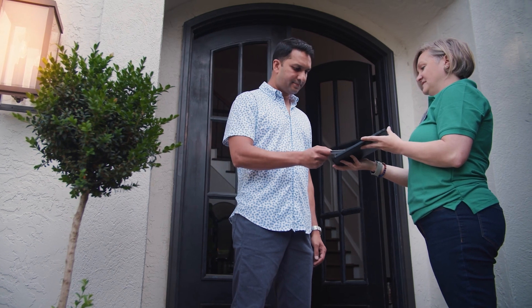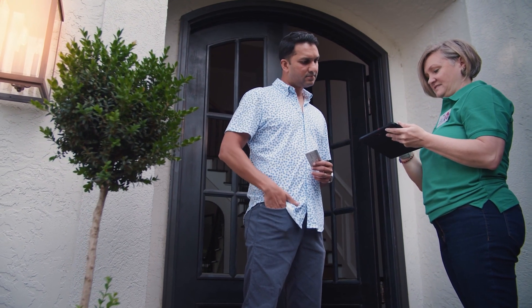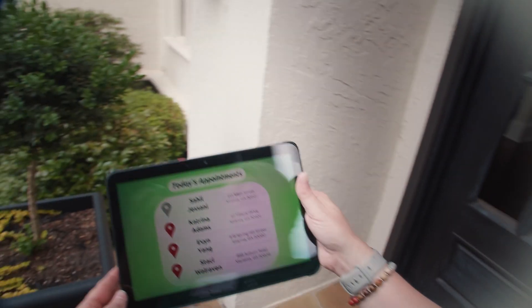Tap to pay means no need to swipe a credit card, and she sends a receipt via text or email. With task management and smart routing, Jane is quickly off to see her next customer.